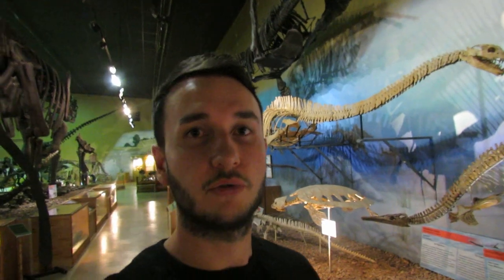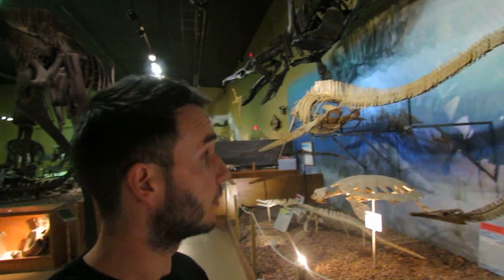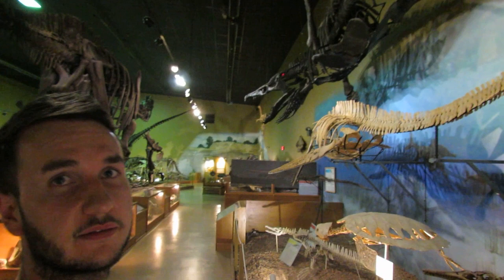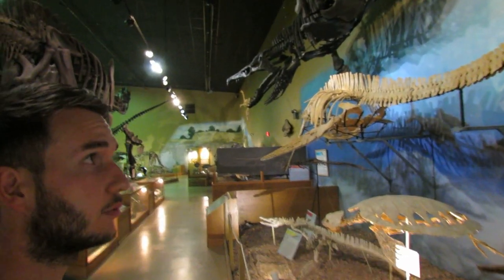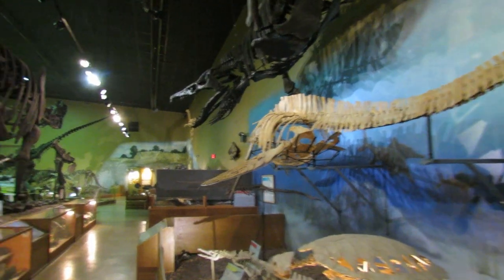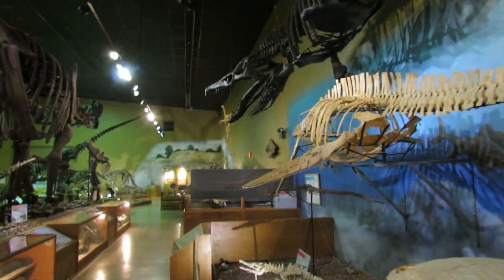This plesiosaur behind me is a specimen that I also described. I worked on it with Bill Wolfe from the Wyoming Dinosaur Center. This is an example of a plesiosaur called Zoraphosaurus oceanus — it's the most complete skeleton known. Originally this animal was only known from an isolated skull.